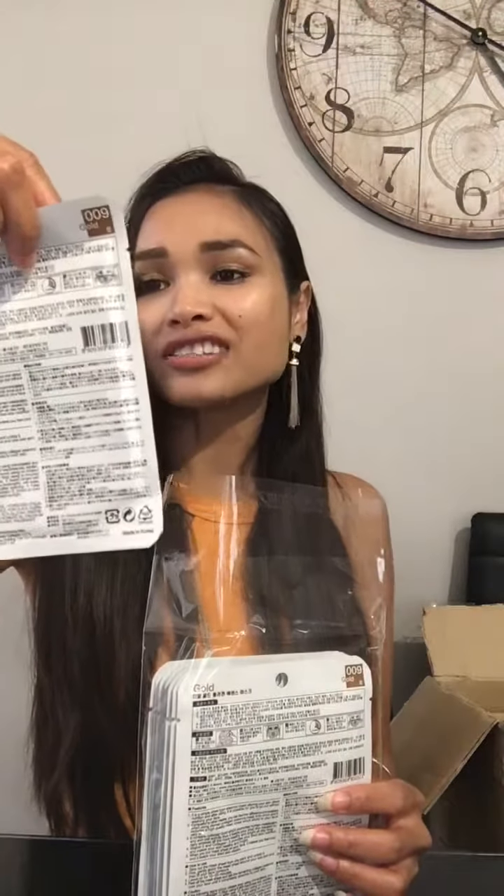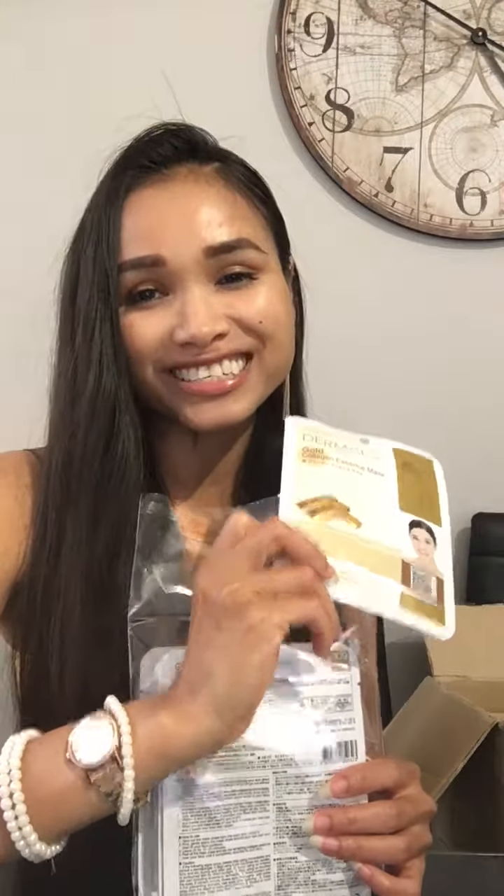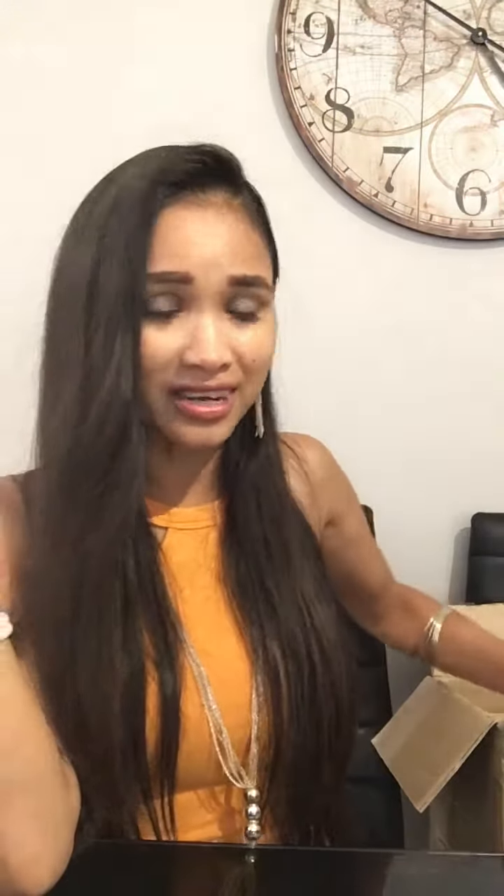Someone called Russia will be so happy — it's the Dermal Gold Collagen Essence Mask. Russia, your product is here! Your order has arrived. It takes a bit of time because all the products are imported directly from South Korea.